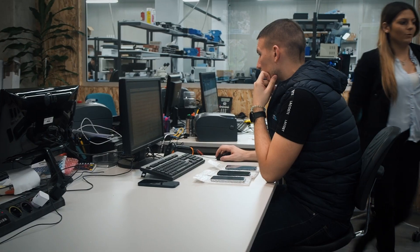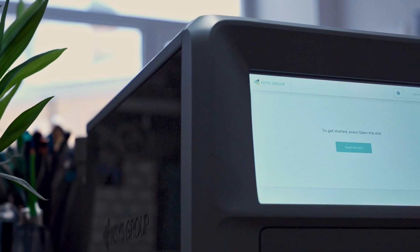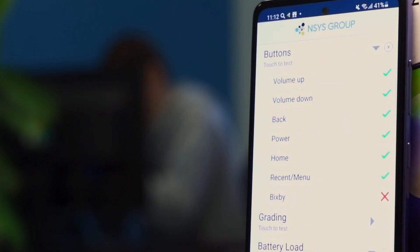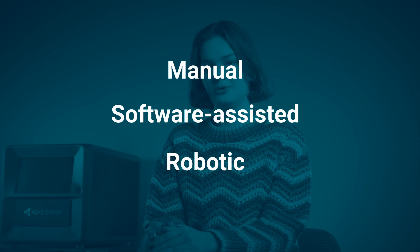Hi everyone, my name is Lana, I'm the Technical Support Manager at Tenses Group. We develop innovative software for testing mobile devices, making the process for our clients faster and more reliable. Today we'll compare three methods of mobile testing: manual, software-assisted, or robotic, and help you choose the best option for your business.